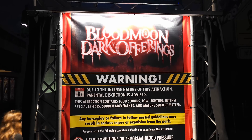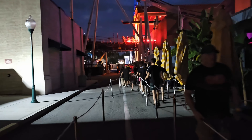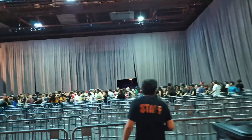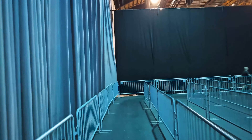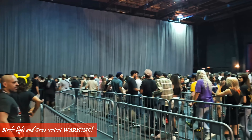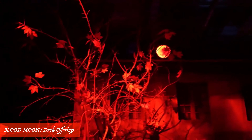Here is the separate Express lane for Blood Moon Dark Offerings — the regular lane is on the right. It's important to know that you have to walk around large studio buildings that might take five minutes or more to get around. The Express line goes all the way around to the beginning, so it's a long walk. Please make sure you wear some really good shoes. This is also your warning: there'll be flashing strobe light effects and gross and gory effects.